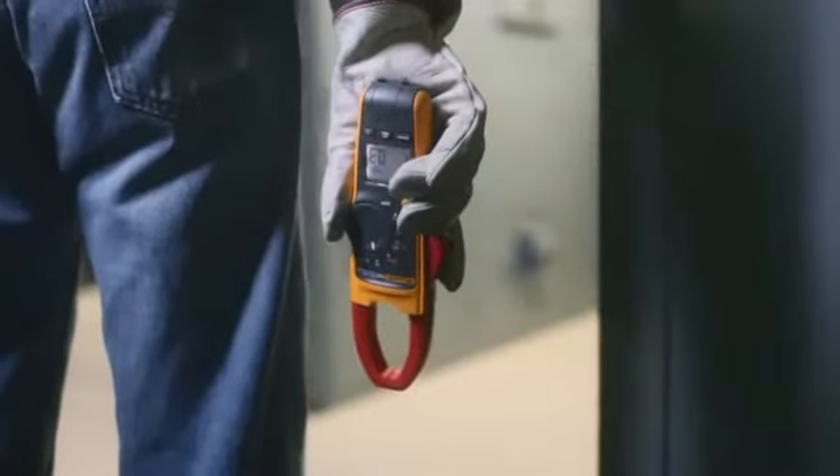My name is Matthew Marzinski, and I'm an industrial designer at Flux.